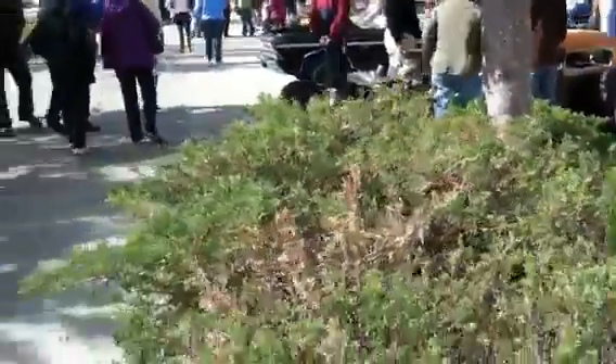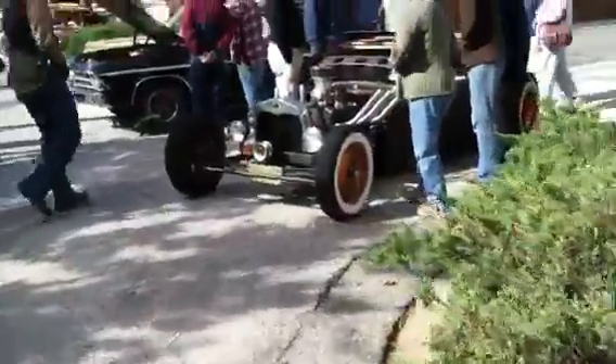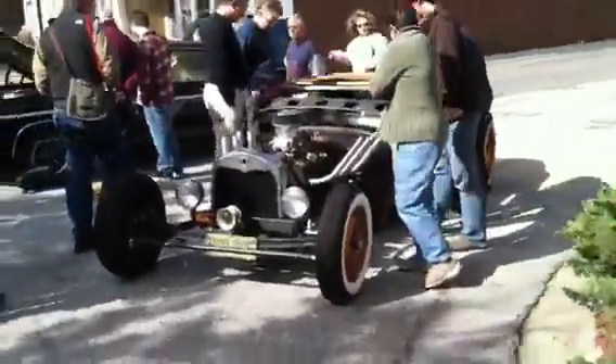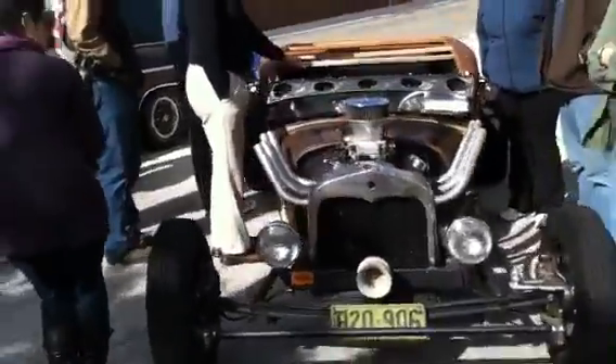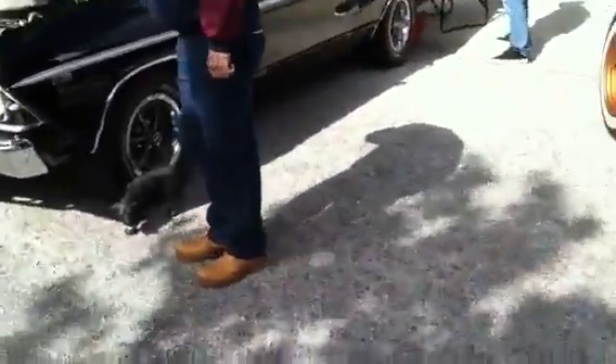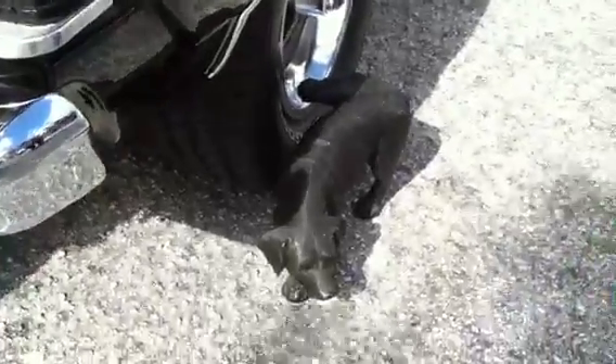Look at all the people still buzzing around the rat rod. Look at the little dog — looks like it's taking a whiz on the wheel!